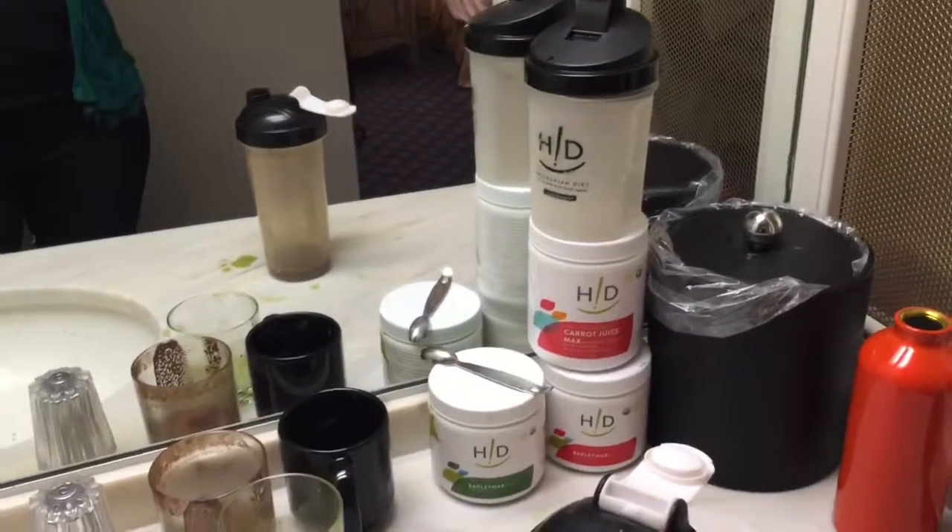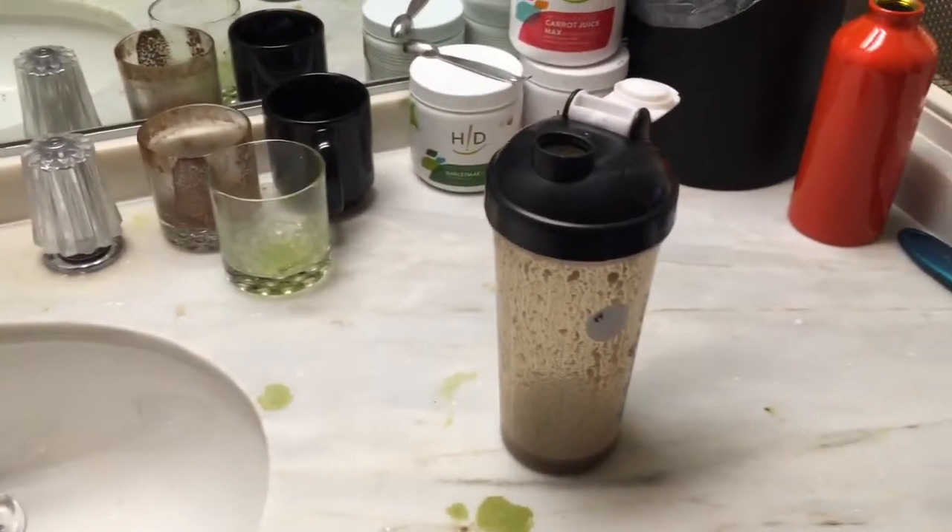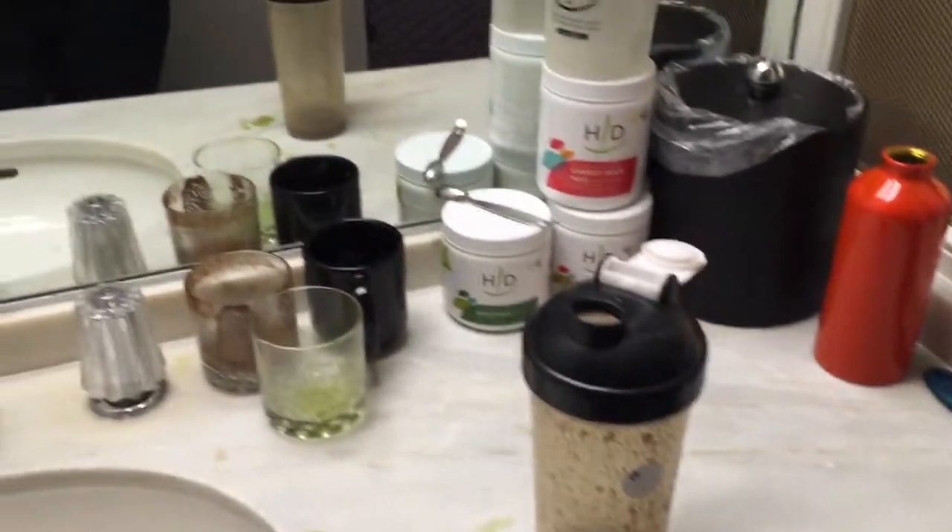All throughout the day the kids are taking barley macs — they're super used to it. We bring these little smoothie cups, I rinse them out right away. That's our barley glass.